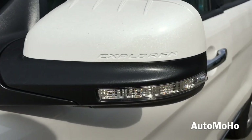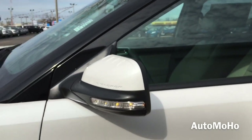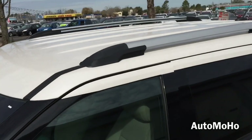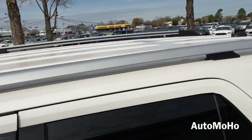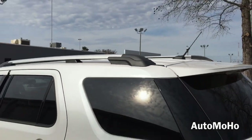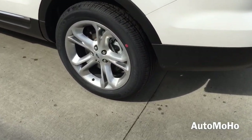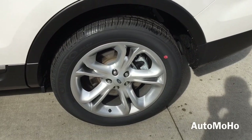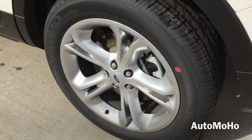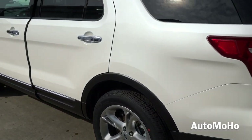The side-view mirror features an integrated LED turn signal indicator with Explorer lettering on it. The vehicle also comes with an anti-lock braking system as well as a tire pressure monitoring system on all four tires. The rear wheel is also fitted with a set of internally ventilated brake discs with brake calipers painted in silver.